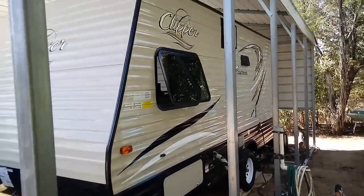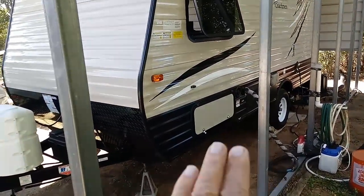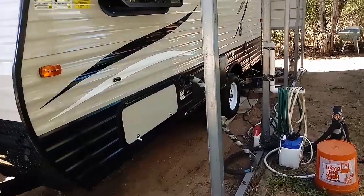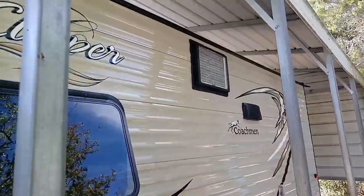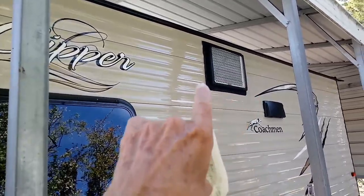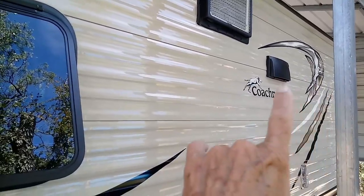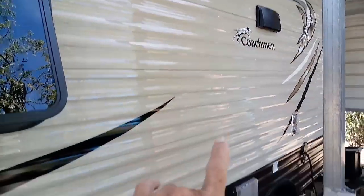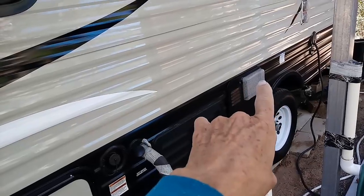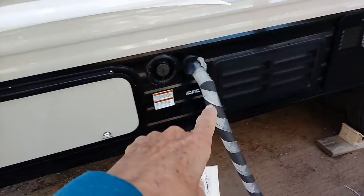This is the other side of the RV, and it's under the cover of course. You have access to the storage from either side outside. There's the air conditioner on the outside — it's really well sealed. I sprayed it up there with water and no leaks, thank goodness. They did a good job on that, and that's the vent for the vent-a-hood on the inside. That is the water heater right here with a cover to keep the bugs out.